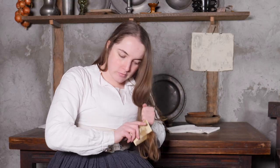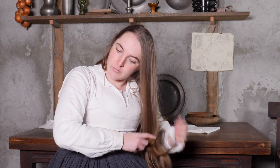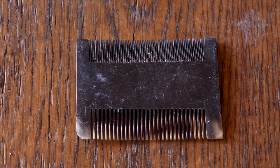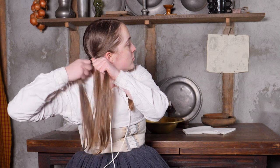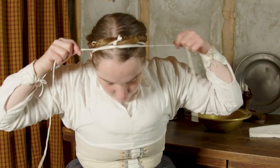Each day I take time to comb my hair and wash those parts of my body which are exposed. First I comb my hair carefully to clean it. The teeth of the comb are close together so they will remove any dirt or dandruff or any other unwanted thing. I then braid my hair and secure the braids about my head with a woven tape.